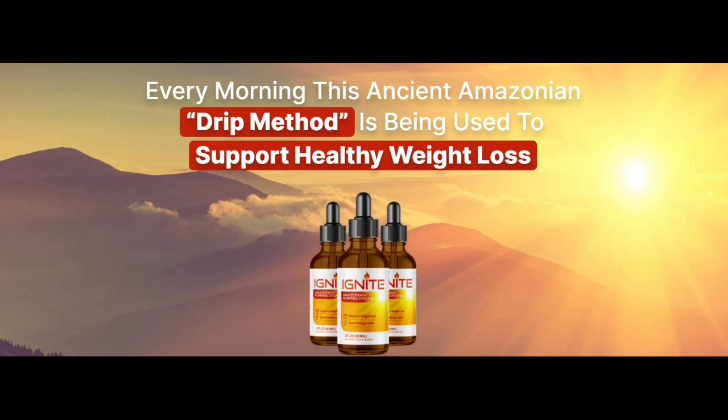So what are Ignite Amazonian Sunrise Drops, and what makes them different? In comparison to other weight loss products, Ignite works by reactivating a dormant mitochondrial uncoupler known as BAM15. This component has antioxidant properties, and studies have shown it can reduce liver fat and inflammatory lipids while improving insulin sensitivity and preserving lean body mass while decreasing appetite. It's a dietary supplement designed to dissolve visceral fat and repair damage caused by years of being overweight.